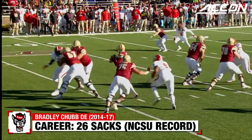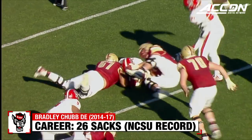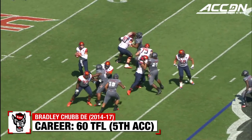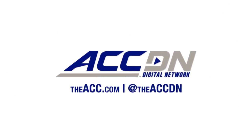Chubb now rushing the quarterback on third down and hits the quarterback — the ball pops out and NC State's got it. Right on cue, it's Bradley Chubb again. Dungy is going to go down — it's a sack, Bradley Chubb. It's a sack! It's a sack!